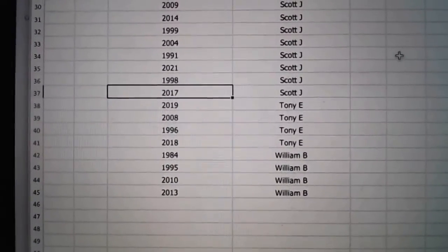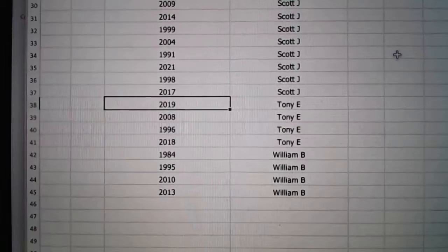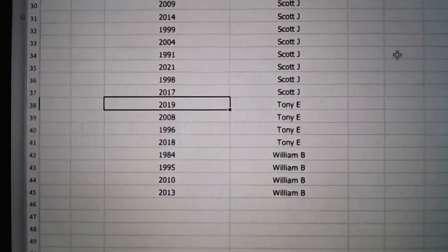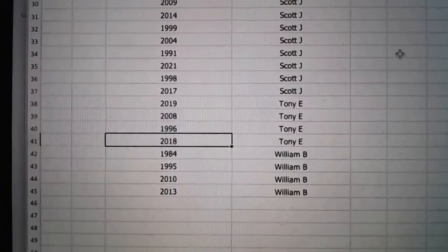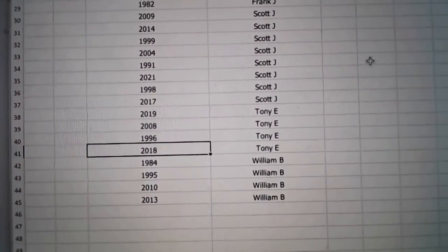And then Tony and William, you can see your years as well. Tony, you do deserve a good pull, man — see if we can get you something tonight.